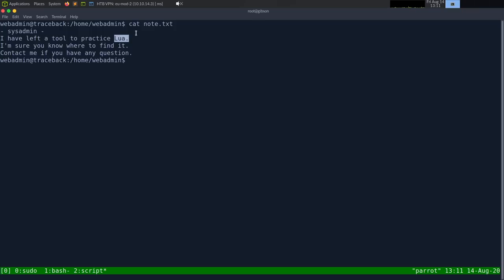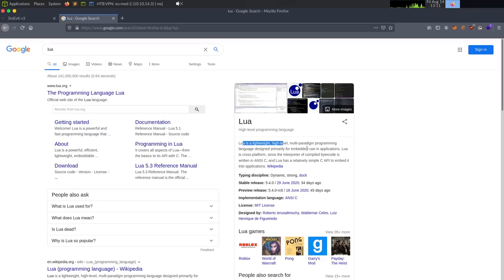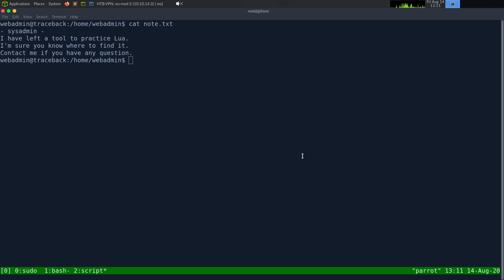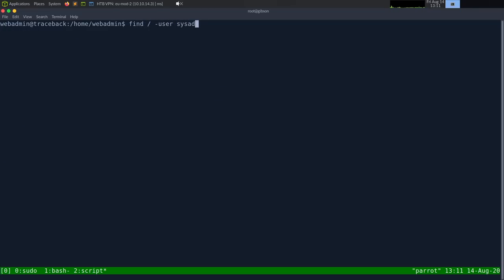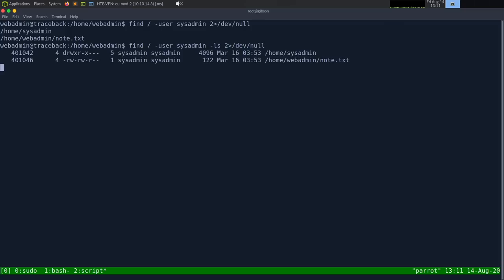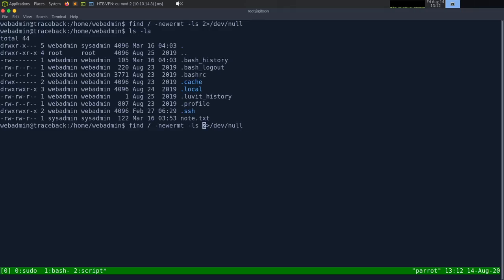Lua is the scripting engine used by nmap — it's a lightweight, high-level, multi-platform programming language. Let's do lsla. First I'll look for files owned by sysadmin: find / -user sysadmin 2>/dev/null. Adding -ls to also show file times. I then try searching by modification time, using -newer to find files within a date range around the box creation.